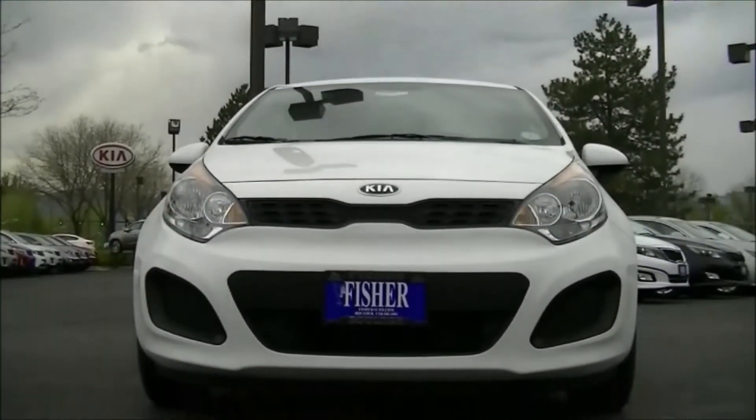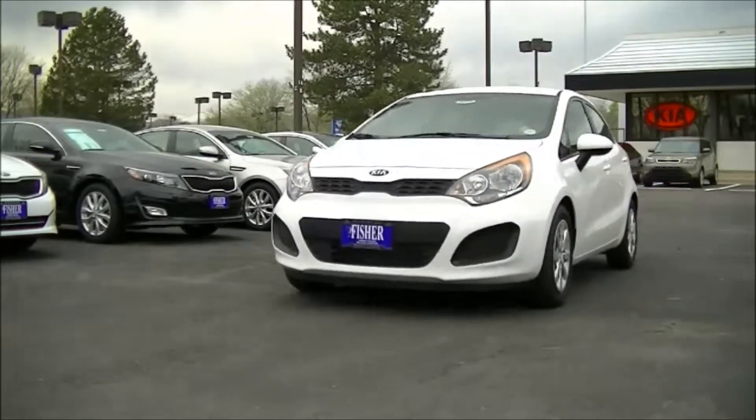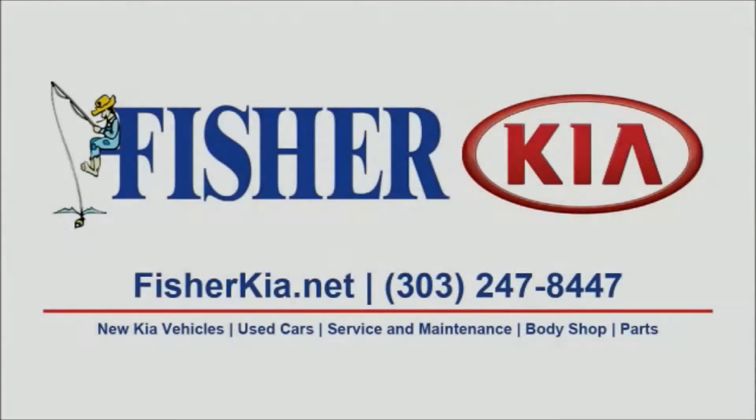So if you're looking for a sporty and versatile compact car, the Kia Rio is for you. Come check one out at Fisher Kia in Boulder, Colorado today.